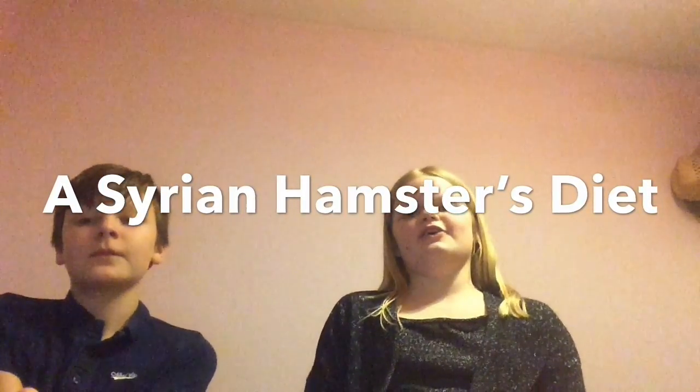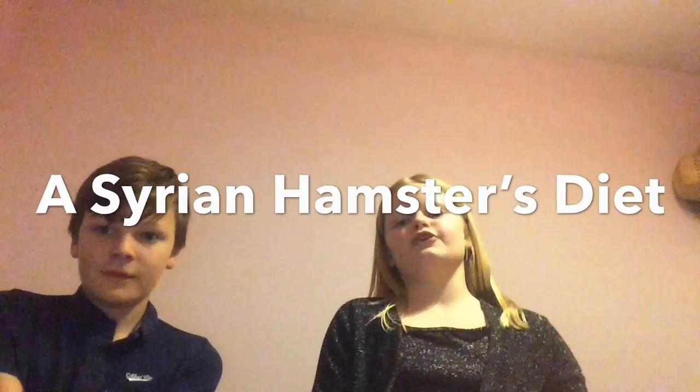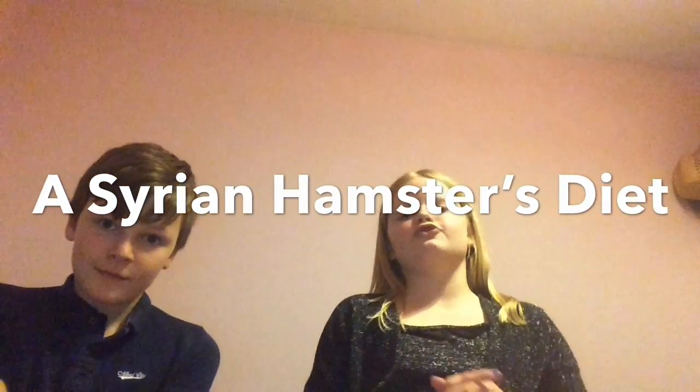Today we're going to be doing a Syrian hamster diet video and I hope you guys have a lovely new year. It will be 2018.